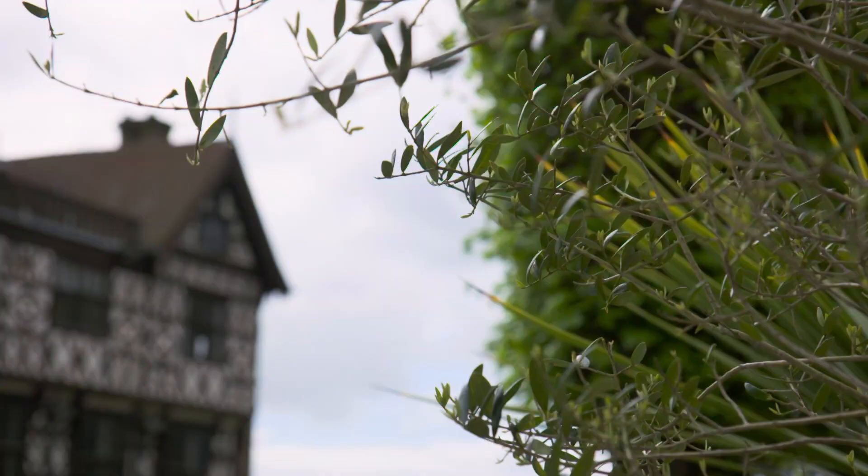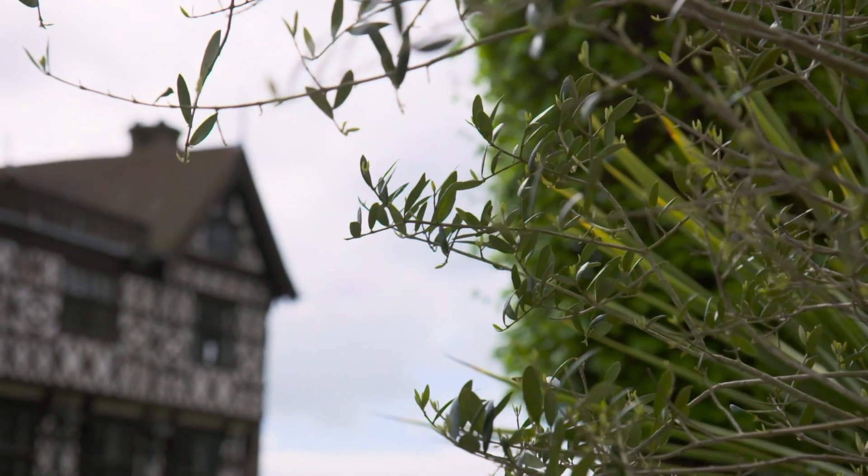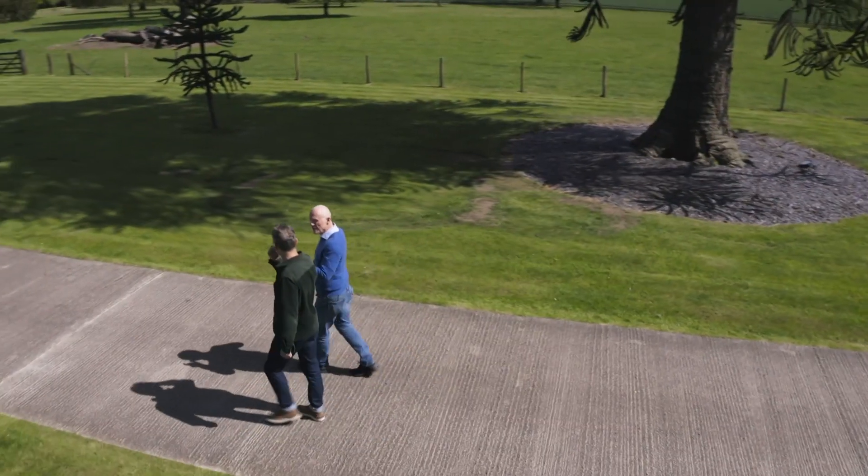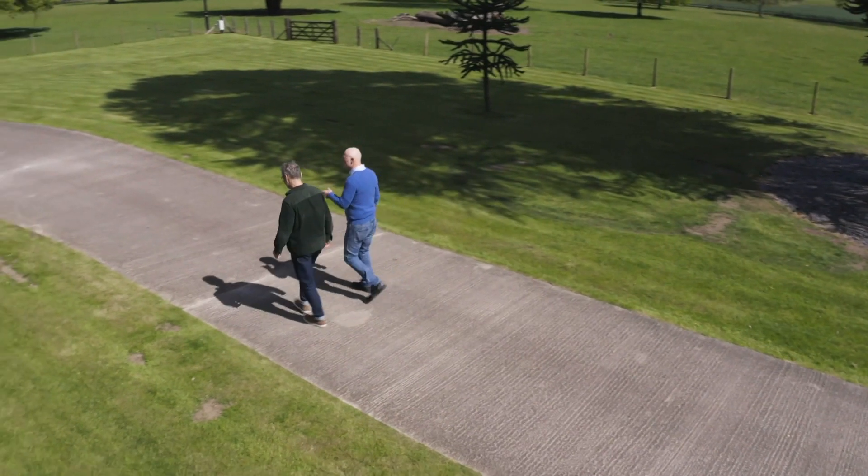He spotted it 40 years ago down the driveway and thought, wow, that's just extraordinarily beautiful. Before we go inside, John's got the perfect way to give me a bird's eye view of the whole estate.